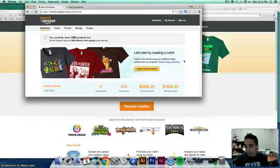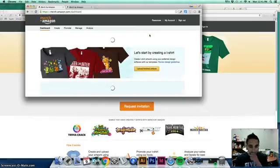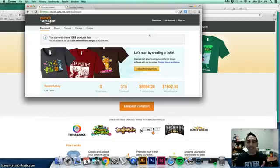I saw this as a great opportunity to expand on design and what I love. With 1,300 products, I've sold 315 shirts in the last seven days, over $1,800 in royalties for the week. Let me refresh this — because on one of the groups, someone figured out how to manipulate the coding on Chrome to fake shirt sales and crazy royalty numbers. So I want to refresh it and show you my actual numbers.